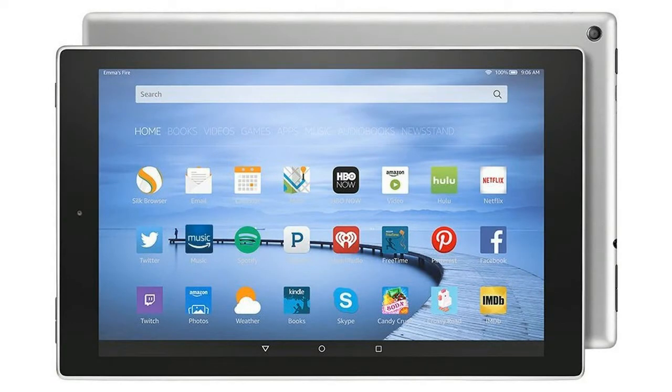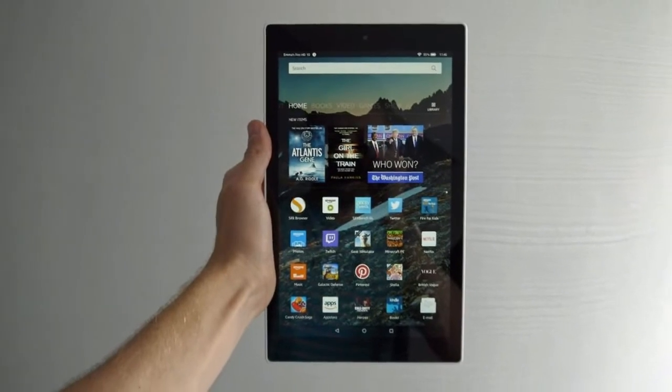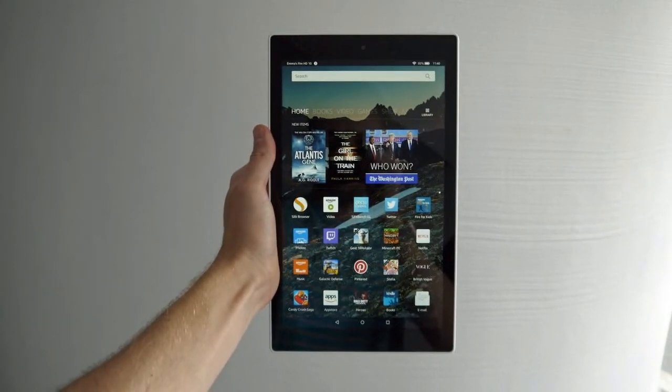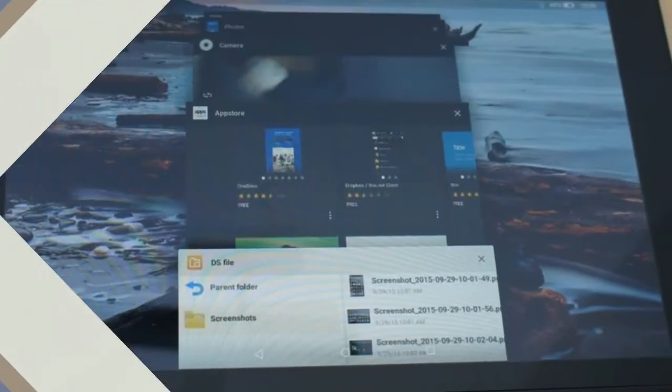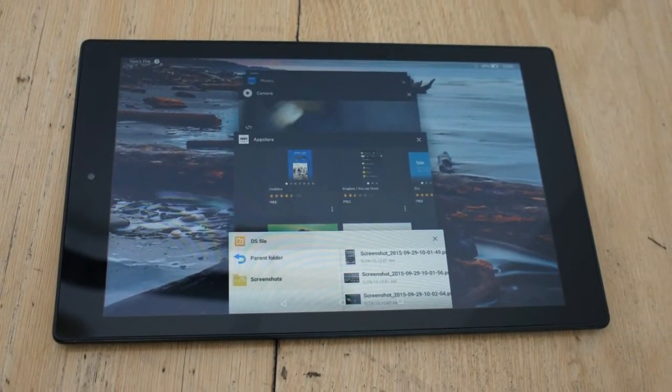The new tablet is being marketed as Amazon's largest tablet, and now comes with a 10.1-inch Full HD display with a screen resolution of 1920x1200 pixels, which is technically greater than the 1080p resolution being touted by the company.